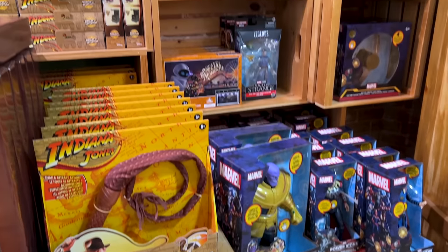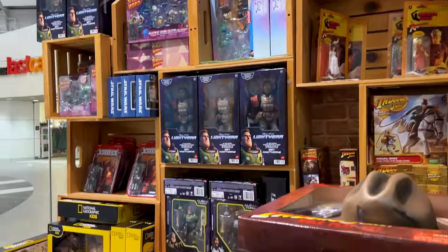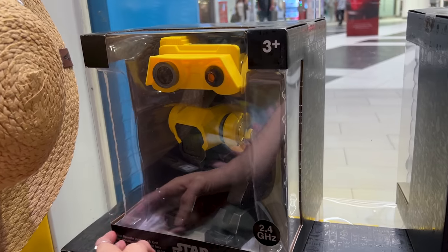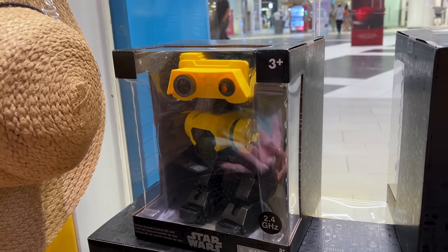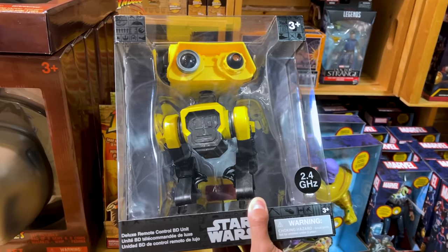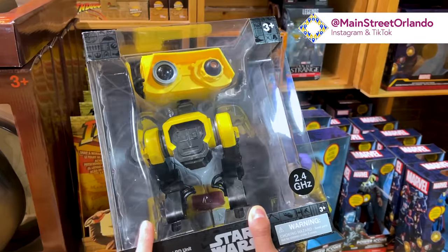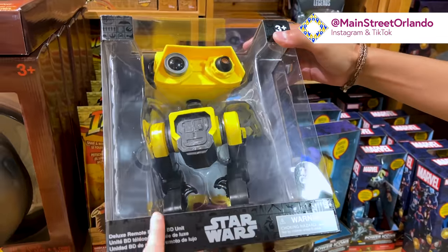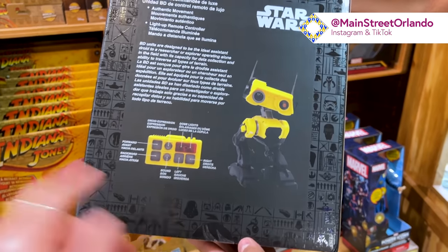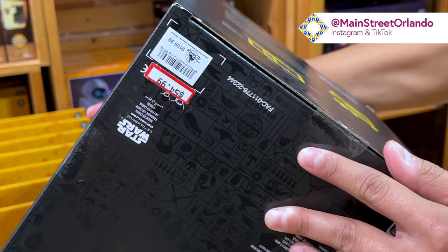Right off the bat I noticed they have many of the same toys as in Orlando, both on International and Vineland Avenue. One I haven't shown you is this BD unit remote control droid — it's yellow, so it's not BD-1, but it's a BD unit droid. We've spotted it over at Galaxy's Edge and throughout Hollywood Studios. It's so cute in yellow and it's remote control, just like the ones you buy at Galaxy's Edge. It is $55 down from $110.